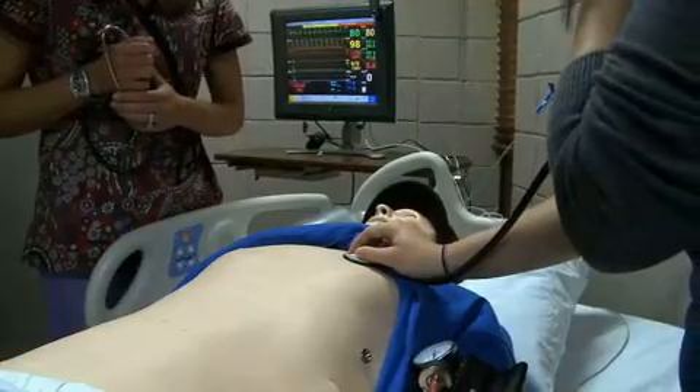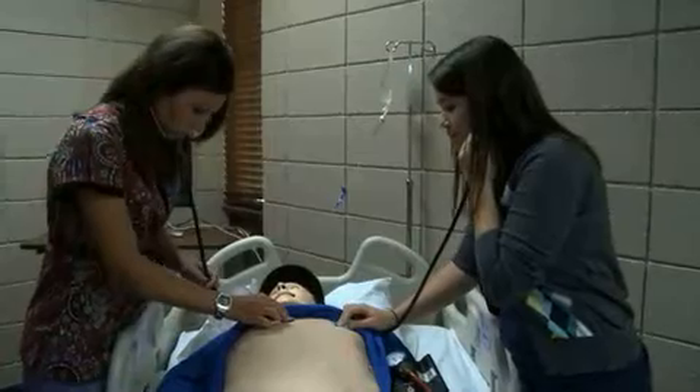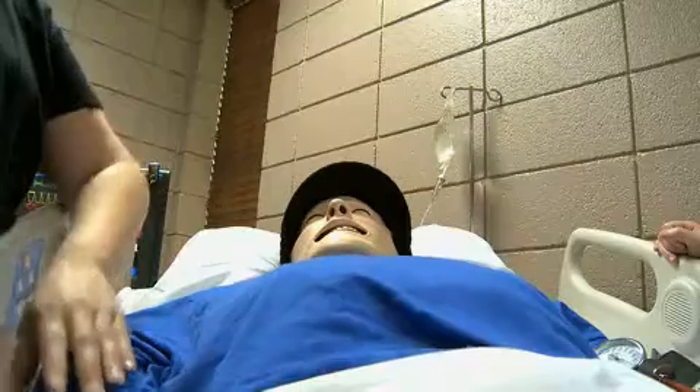A lot of times it just improves critical thinking for the student — to really let them see, when they're in a high-stress situation, how they're going to react. And if it's not at the appropriate level, we can go ahead and retrain, re-correct, and reinforce that before they're in a real-life setting. You can hear his lung sounds — a real-life setting that is only a breath away.